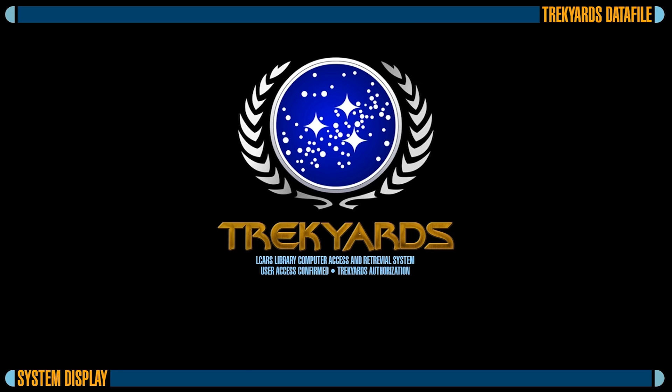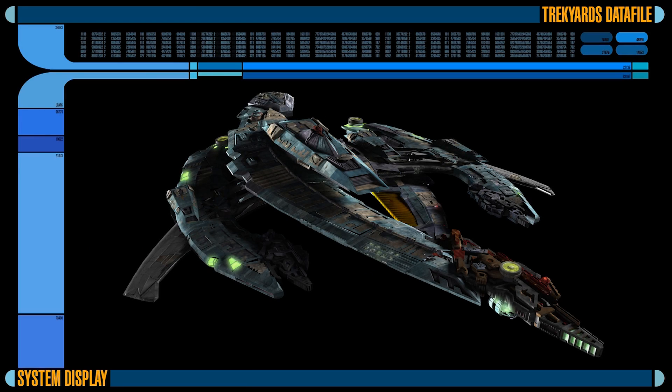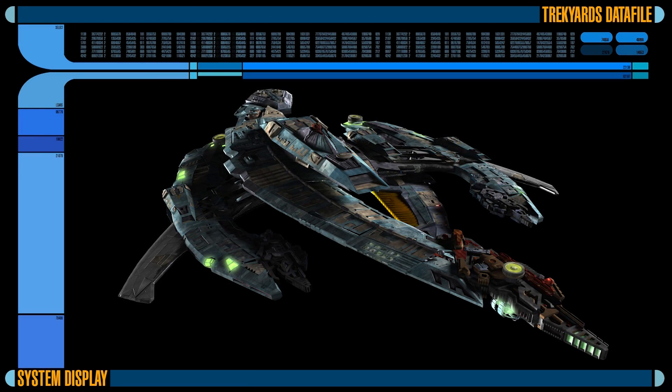Welcome to Trekyard's Datafile, where we take a ship from the Star Trek universe and provide you with some specifications and fun details. Today you are accessing the Breen Warship, first seen in Star Trek Deep Space Nine. Initiating Datafile, transferring to Monitor.